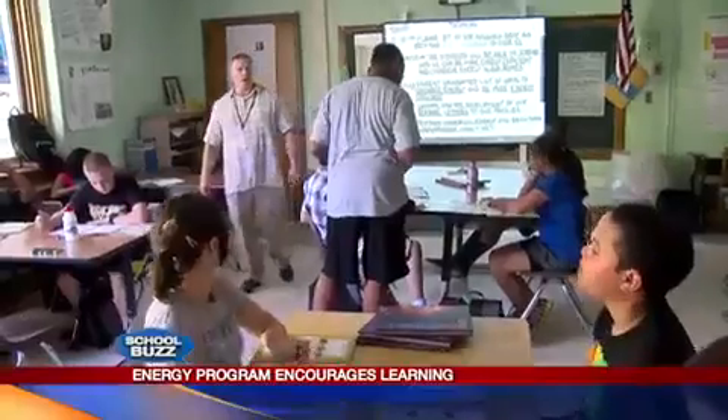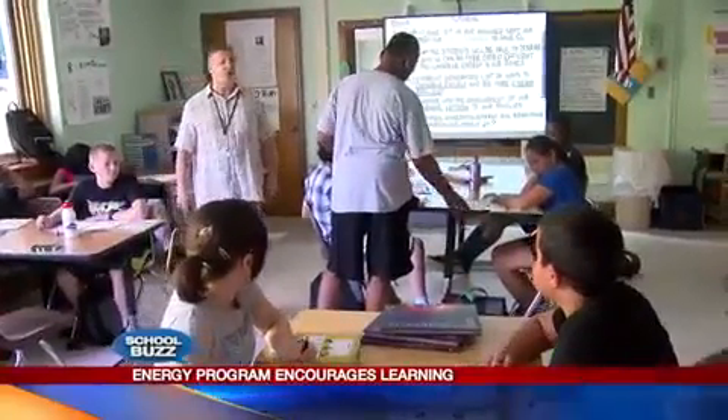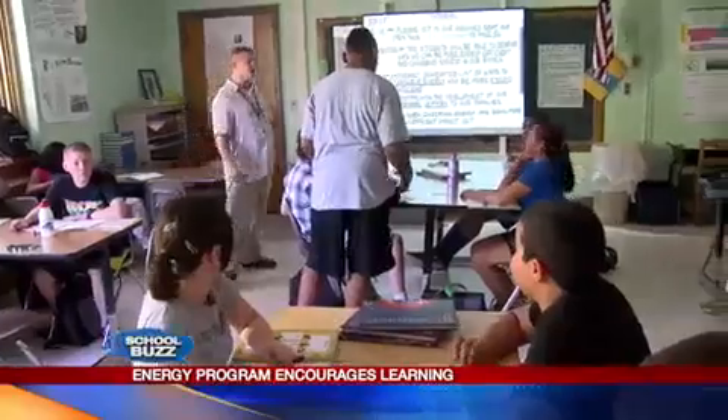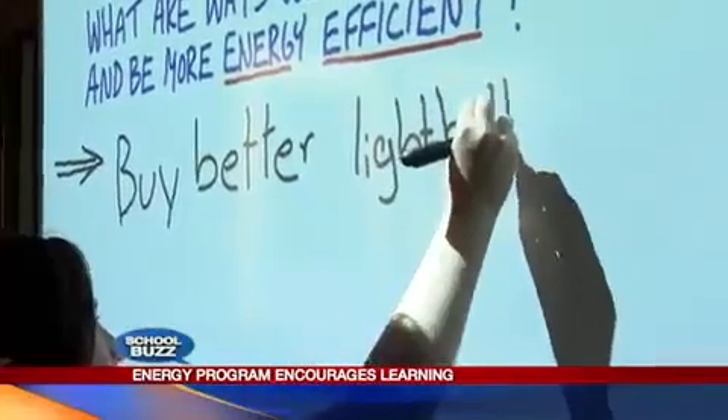The focus all along has been energy efficiency — learning to conserve energy. Inside the classroom, students are also learning how to save energy at home. We're trying to get them to change the world, make it a cooler place to live and not have so many of the weather extremes that we've been experiencing across the nation.